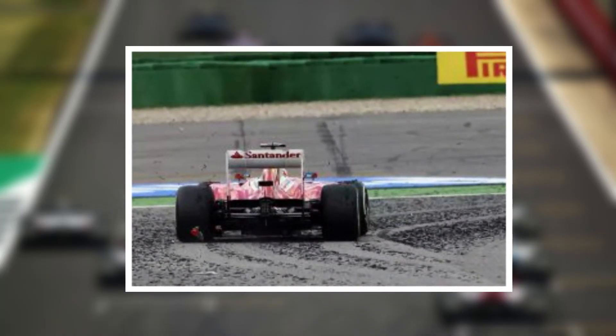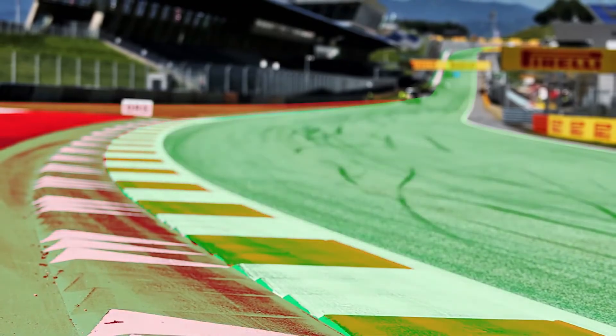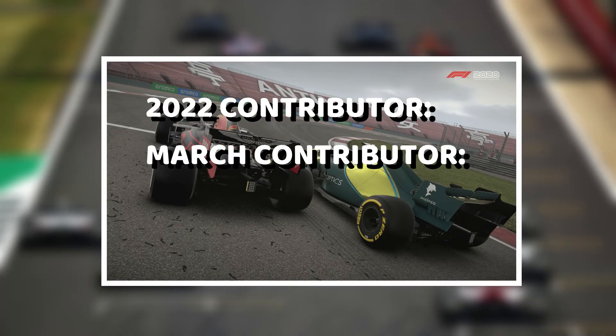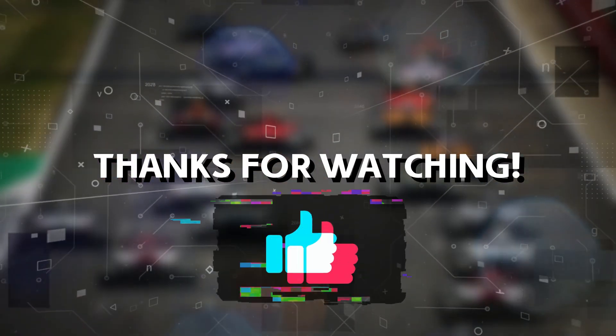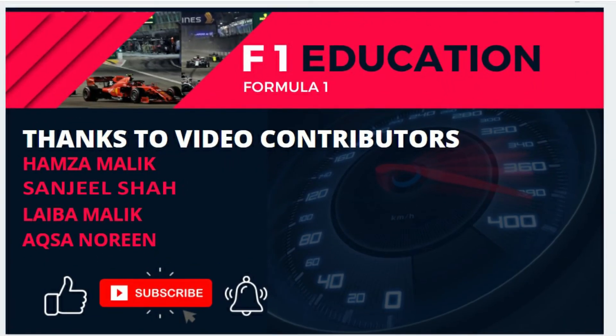So in summary, when a driver is asked to pick up rubber, all this means is that he's driving off the racing line to gather some extra rubber on his tires to increase the weight of his car. Hope this video helped you learn about why F1 drivers are asked to pick up rubber at the end of a Grand Prix. Thanks for watching. Make sure to like this video and consider subscribing to the channel for more great Formula One content.